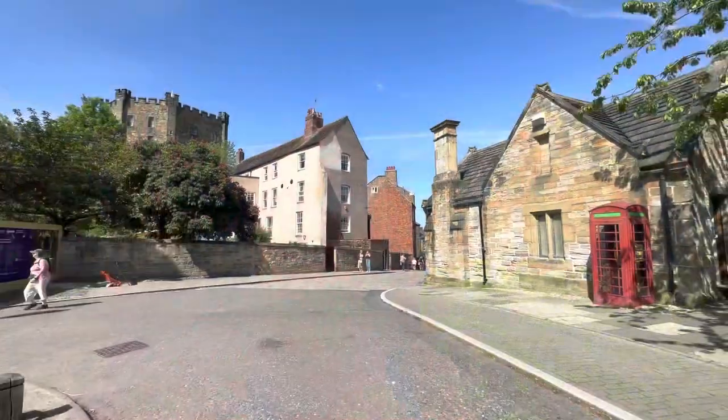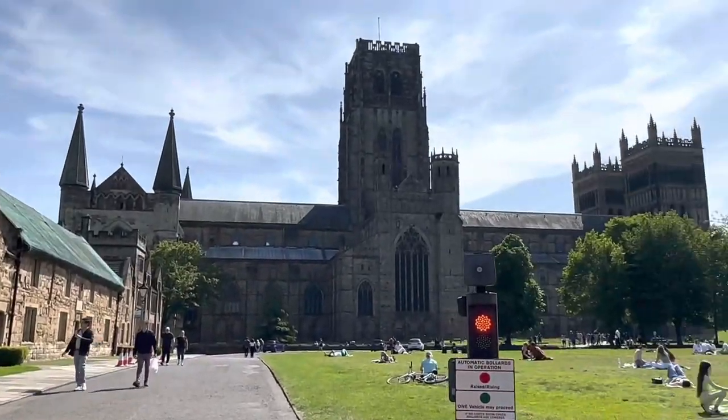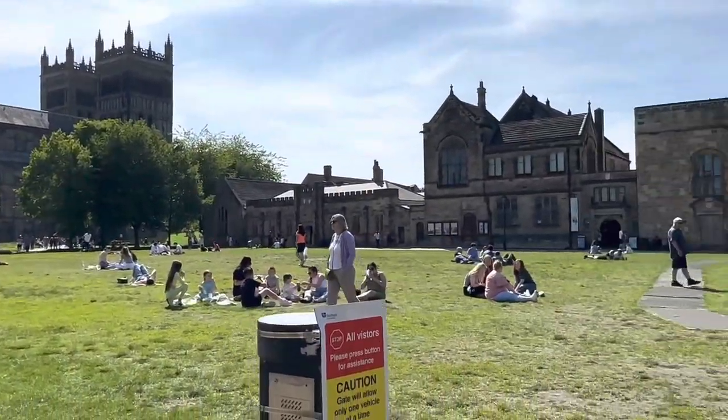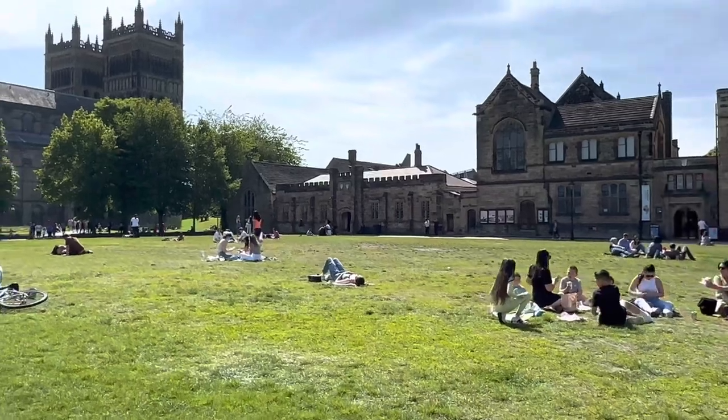Hi everybody! Today it's a lovely sunny day here in the UK. There's this place called Durham near where I stay, and it was also recommended by a very dear friend of mine. So I thought I would give it a visit. There's Durham Castle right here and I've booked the tour, so let me just go inside and see how it is. I came from that side — it was a little climb up — and this is the castle, with a park in front of it.